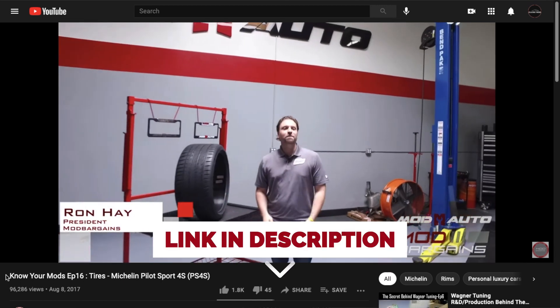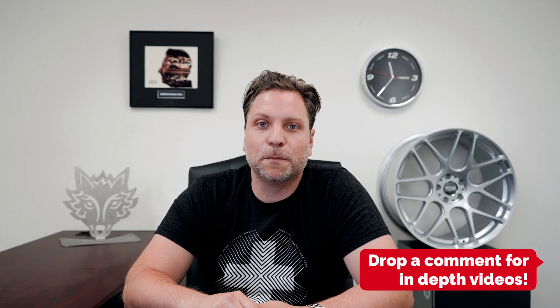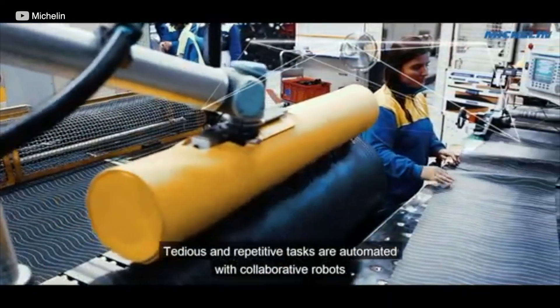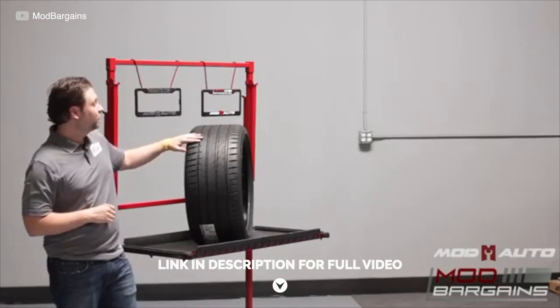If you want to look at the PS4S video, links are down below. I haven't had a chance during this pandemic to visit with any engineers at Michelin, but if you're interested in more in-depth reviews, put comments below to show your interest. Michelin is probably the top tier in terms of technology and tire advancements. One thing very innovative about the PS4S was their dual compound — a dry side compound giving you phenomenal stopping power in the wet. You basically get the best of everything.